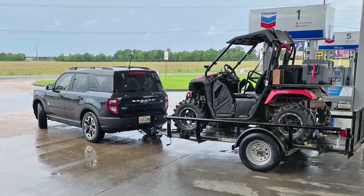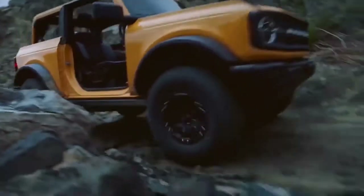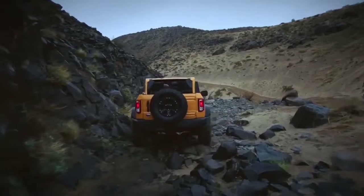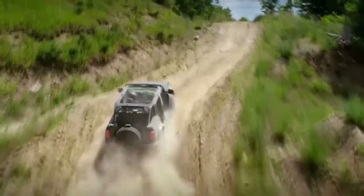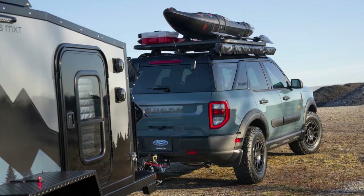With the 2.0-liter turbocharged four-cylinder engine, you can tow up to 2,200 pounds. That version of the engine has 250 horsepower and 277 pound-feet of torque. Make sure you get the Class 2 tow package if you want to tow a lot — it comes with features that make towing easier and safer, making your Ford SUV completely tow-ready.